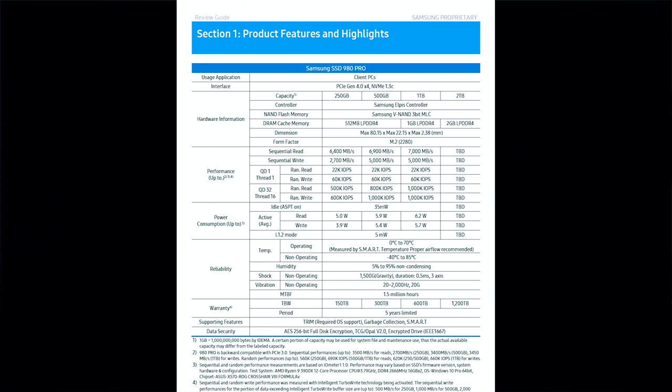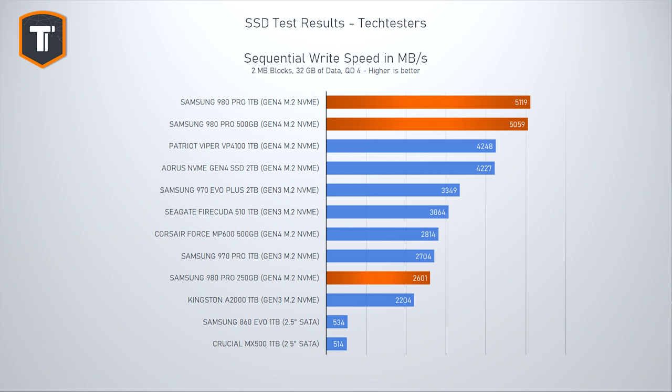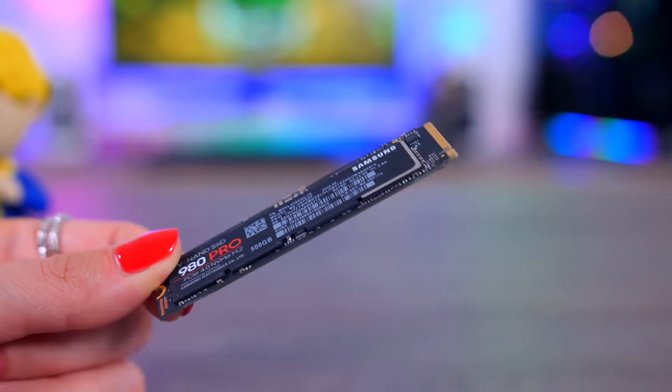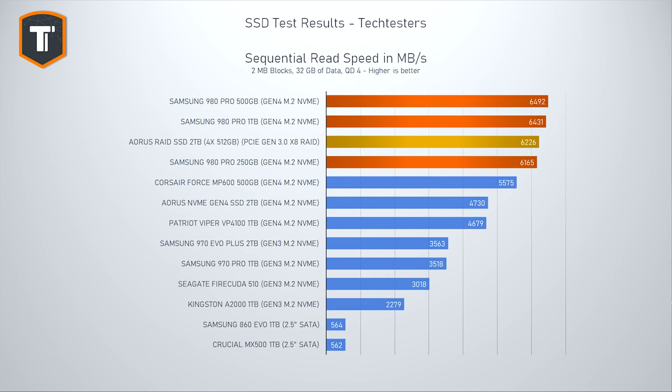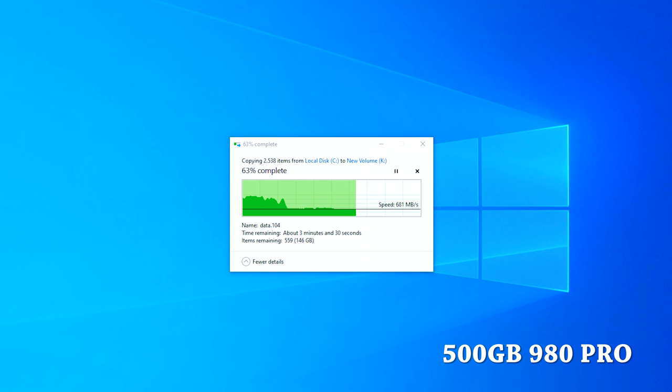Previous Gen 4 SSDs were all based on the same Phison controller, and while they showed good results in some benchmarks, they struggled to show real-world benefits. Samsung sticks with its own controller and memory chips, managing some really impressive read and write speeds. The 1TB and 500GB versions even write a bit faster than Samsung's own claim of 5000 MB/s, though the 250GB version falls behind in write performance. They're both significantly faster than other Gen 4 SSDs. However, after the first 100 or so gigabytes, you'll pass the TurboWrite buffer limit and drop to around 2000 MB/s on the 1TB model, or a bit less on smaller capacities.